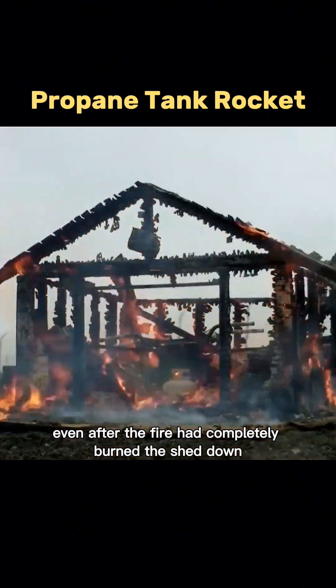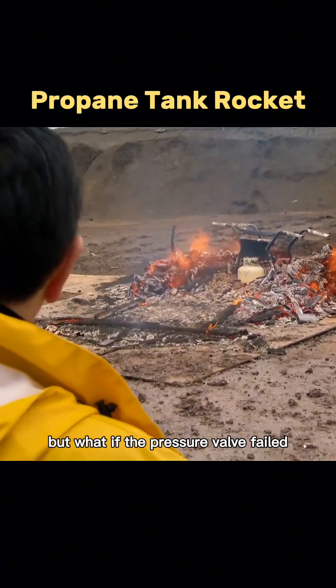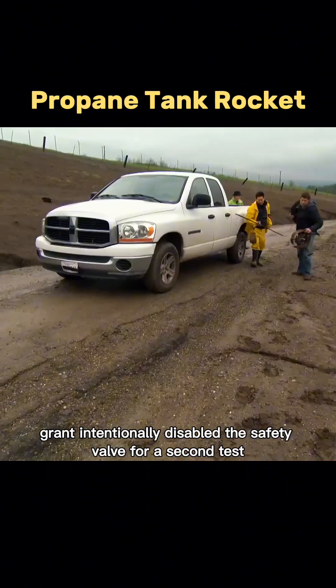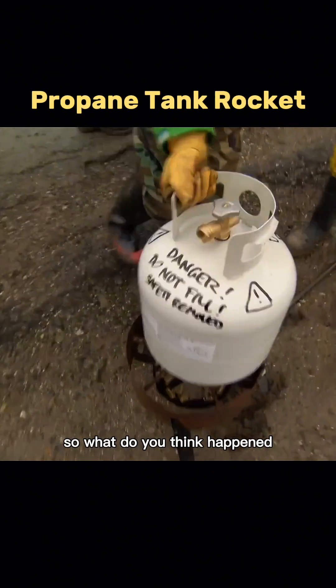Even after the fire had completely burned the shed down, the propane tank remained intact. But what if the pressure valve failed? Could the tank actually blast off like a rocket? To find out, Grant intentionally disabled the safety valve for a second test. This time, they skipped the shed and placed the tank directly on a burner. So what do you think happened?